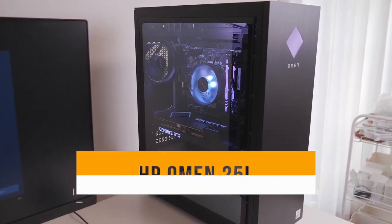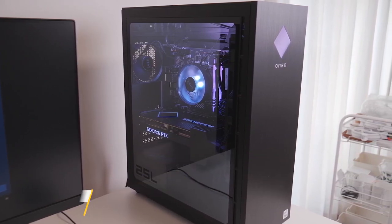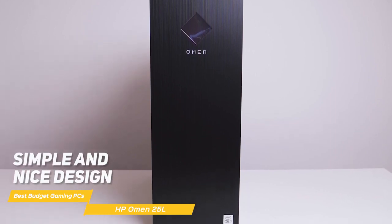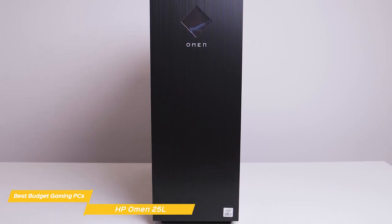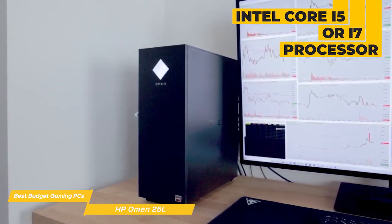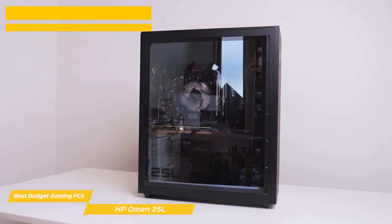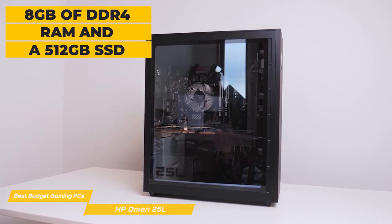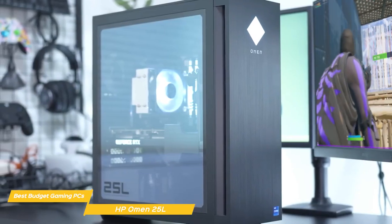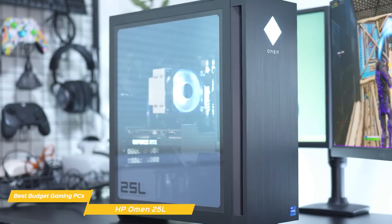Next on my list is the HP Omen 25L — an affordable gaming rig that promises to deliver high-performance gaming at a reasonable price. The Omen 25L has a simple but nice design with a matte black or white finish and a clean, modern look that will fit in nicely with any gaming setup. Under the hood, it comes with an Intel Core i5 or i7 processor and NVIDIA GTX 3050 graphics card, delivering excellent performance for most modern games with high frame rates and smooth gameplay. It also comes with 8GB of DDR4 RAM and a 512GB SSD. The Omen 25L can hold its own against more expensive gaming rigs and even outperforms some systems that cost a lot more.